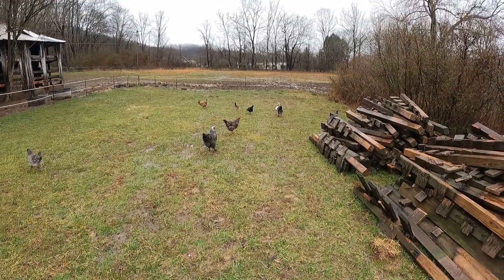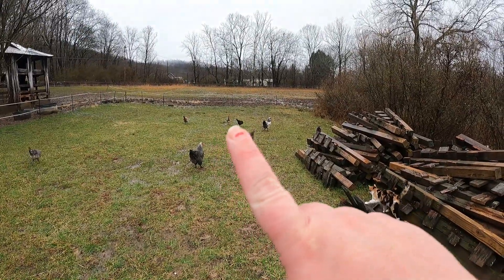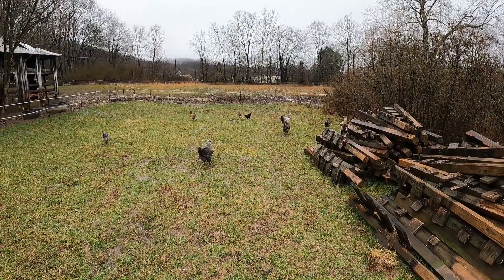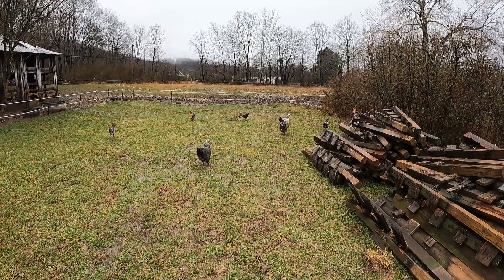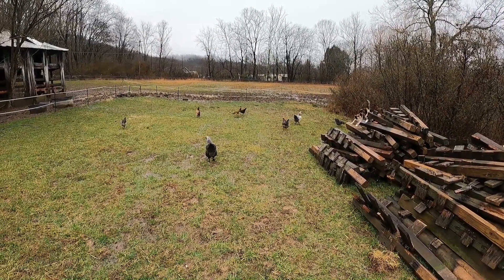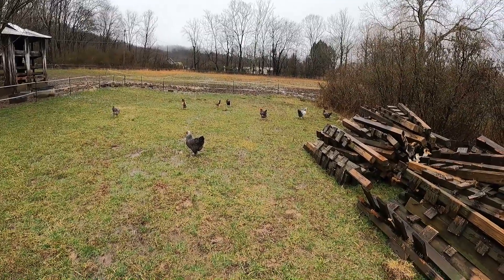Have you ever had chickens just show up on your farm? Those two right there are bantams. We don't have any bantams. We've only had bantams one time and it was like seven years ago — it was our first chicken. And they just showed up here, one of them did, and then the next few days another one did. So they just live here now and they get along with all the chickens.